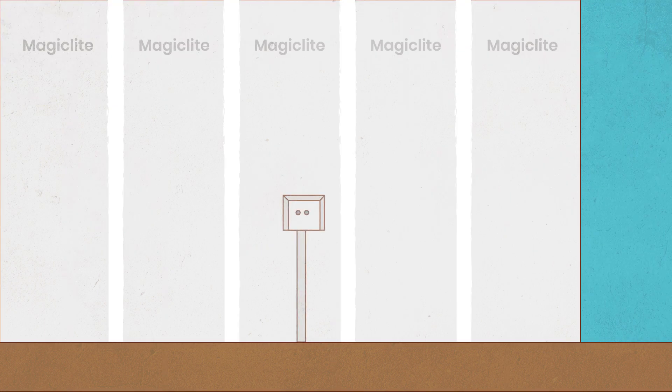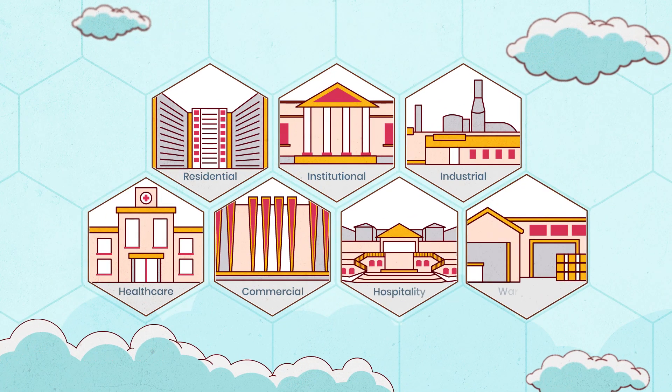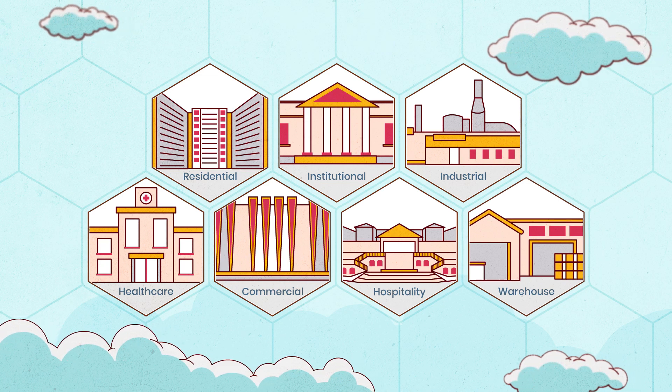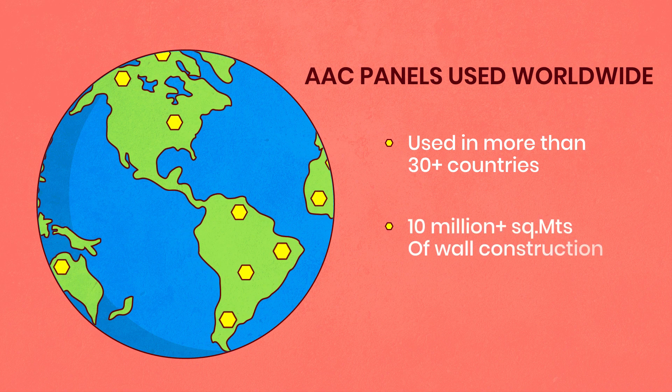MEP installations are fairly easy as panels can be chased easily. Be it residential, commercial, hotels or industrial projects, AAC wall panel technology has seen success globally.